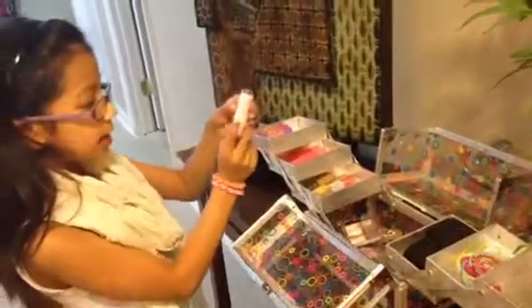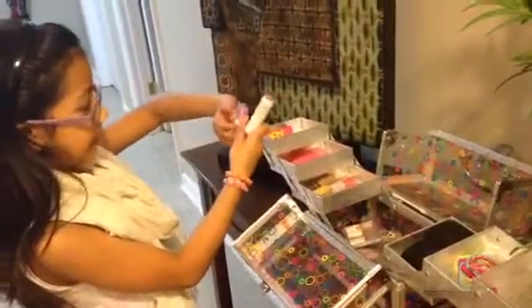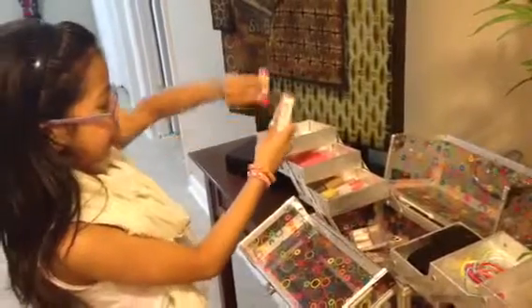In here I have all my baby lips. I have my Dr. Rescue Coral Crave baby lip, my Peach Kiss baby lip, and my Pink Punch.